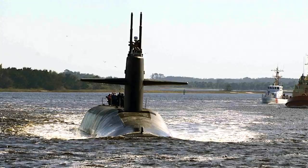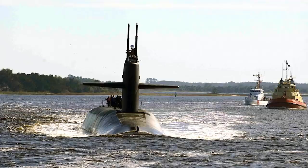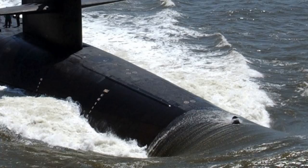The new warhead is designated as W76-2. USS Tennessee, which left port in Georgia at the end of 2019, is the first submarine to go on patrol armed with the W76-2 warhead. The Ohio-class sub is thought to be currently patrolling the Atlantic Ocean.